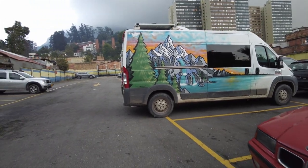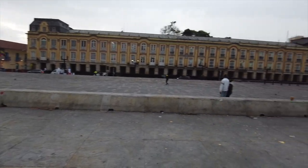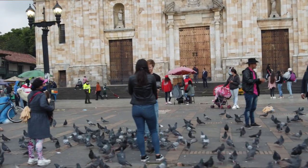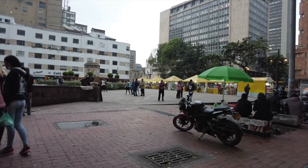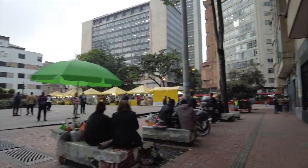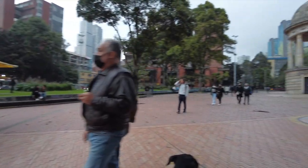We're going to wander the Candelaria area a bit. This is where the city of Bogota began — the old city. Even before the colonists, Candelaria was a sacred place for the Muiscas. It's where most of the museums, universities, and cultural centers in Bogota are located. Also close to Candelaria is the planetarium, where we're heading tonight for a Michael Jackson light show.